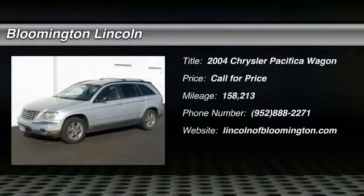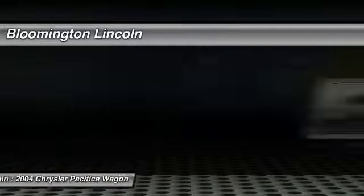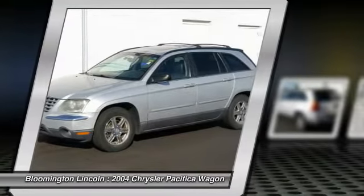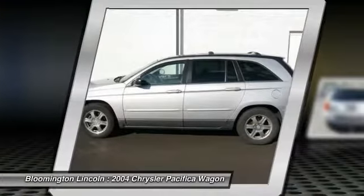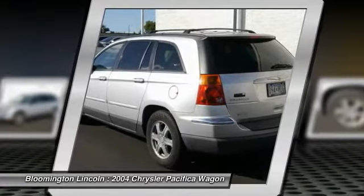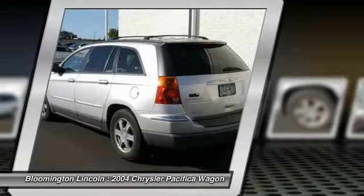2004 Pacifica. The Pacifica crossover features the driving attributes of a sedan and the utility in space of a minivan or SUV. The Pacifica has top-notch safety scores, an upscale interior, and a spacious cabin that leaves room for your family to grow.